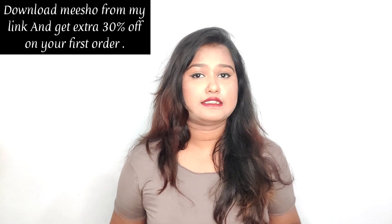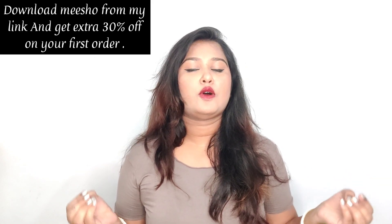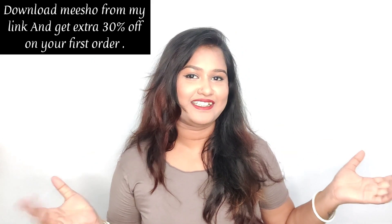They are very good products. They are very useful products and they are very good quality. I am going to share those products with you guys. Let's start the video.